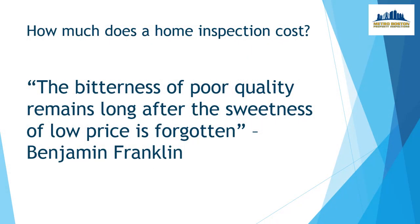Remember, the bitterness of poor quality remains long after the sweetness of low price is forgotten. — Benjamin Franklin